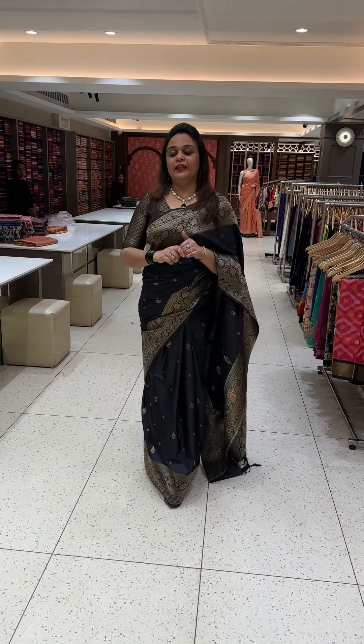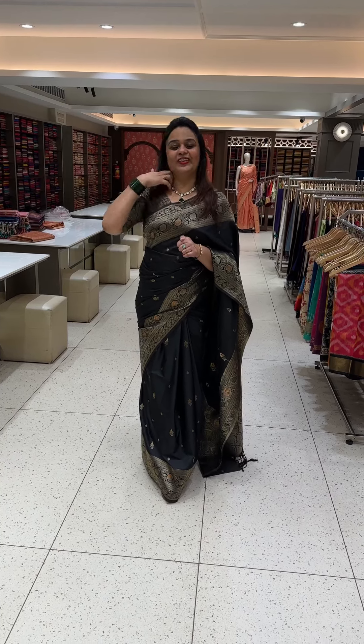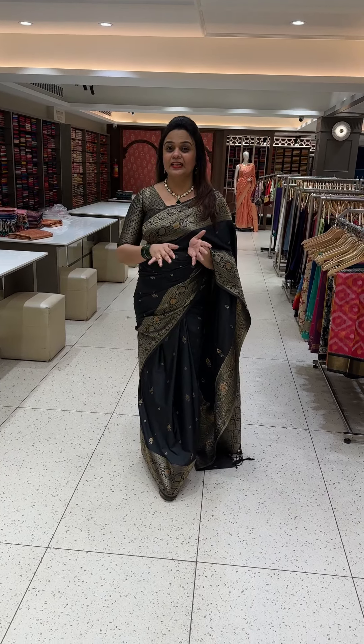It is a beautiful dress. It is a gorgeous dress. It is a soft silk dress.